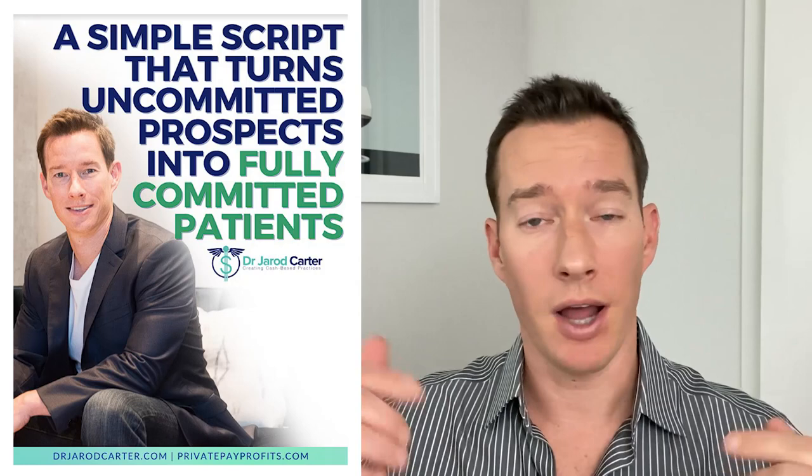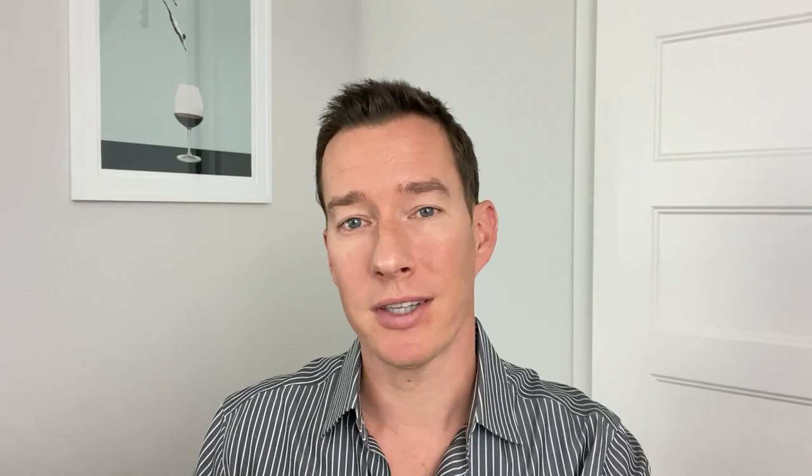If you're new here, definitely consider subscribing to this channel because I put out free trainings like this all the time and they always have a free resource associated with them so that you can get results faster. The free resource with this episode is additional scripts for the first phone call with a prospective patient. They're not going to be included in today's training, but they can be really useful when you get someone to book but sense they might no-show or cancel — they don't feel fully committed and are on the fence. These scripts will help get that full commitment and make sure they don't waste your precious time or hold a spot on your schedule and then not show up. You can get those scripts at drjaredcarter.com/episode16.